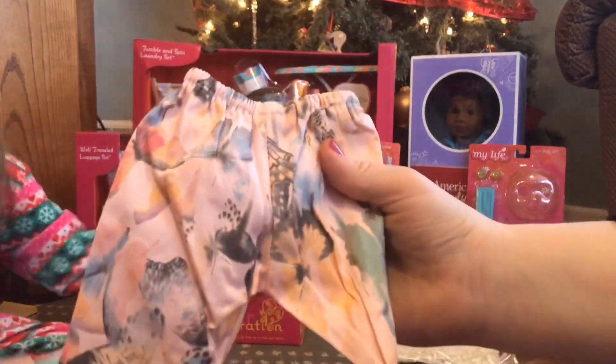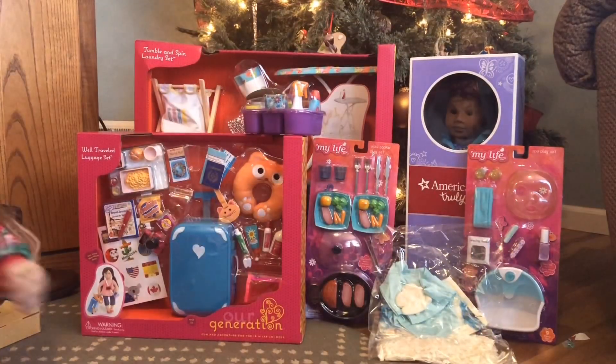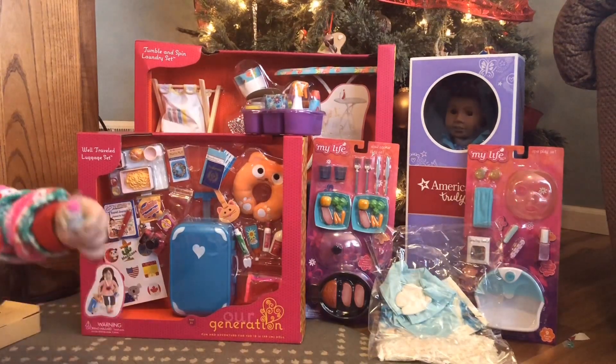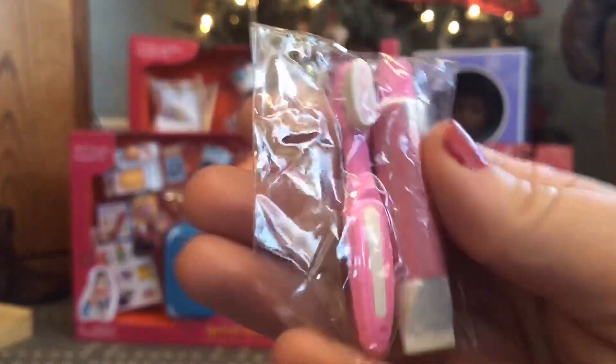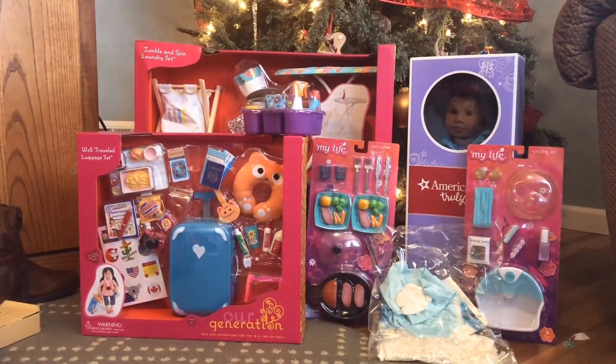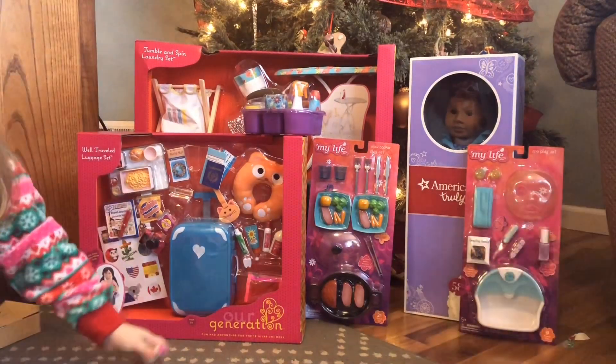Finally we have the pajama pants — they have little butterflies and flowers on them and match the shirt. We also have a little tube of toothpaste and a toothbrush as an added bonus. Alright, last outfit!